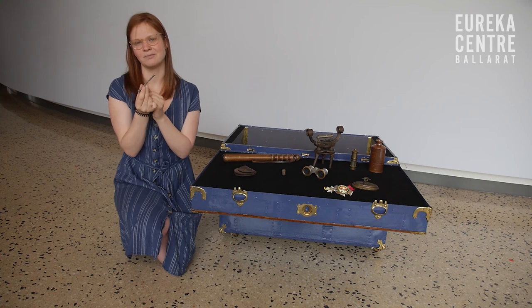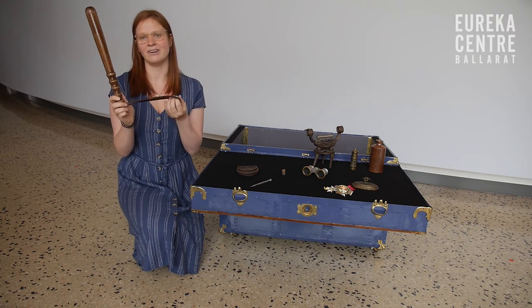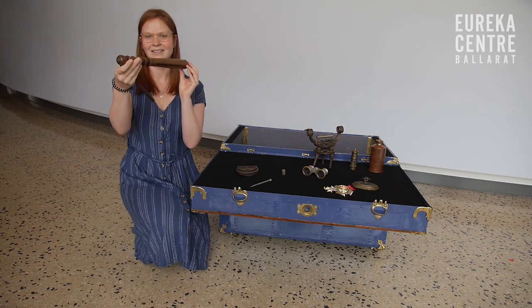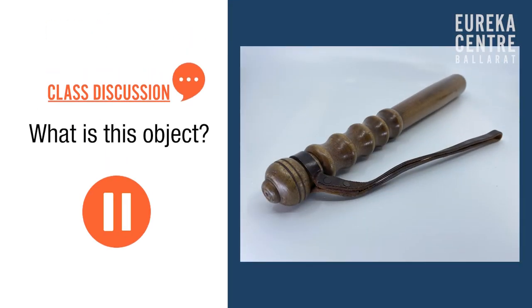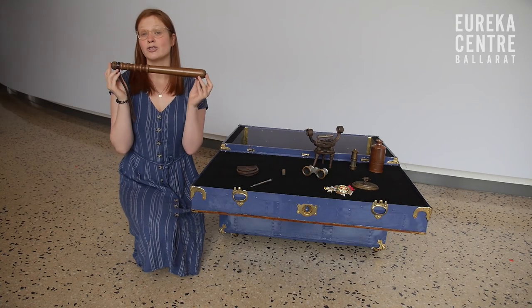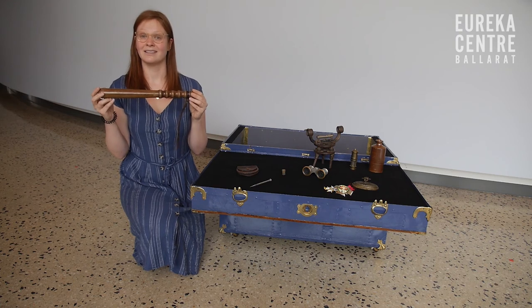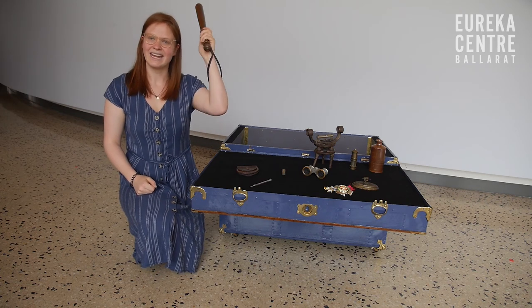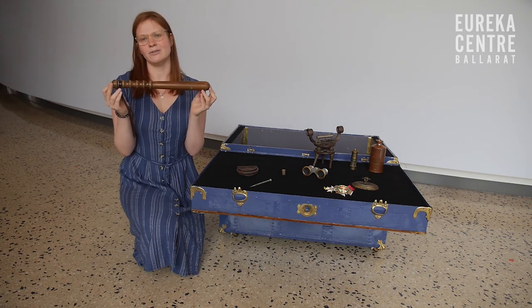This object is made of wood. It has a leather strap for your hand and you hold on to it just like that. This object is called a truncheon. A truncheon was used by police officers — they used to put their hand in here and hold it like this and hit people over the head. Which person do you think might have used the truncheon?